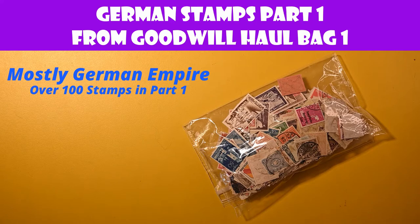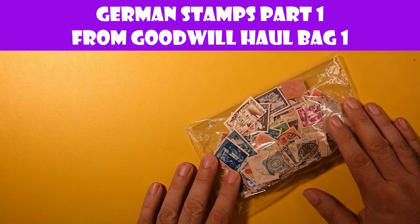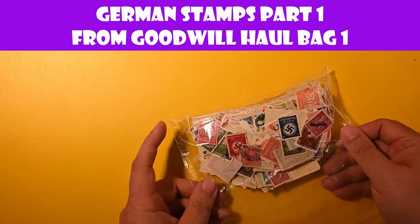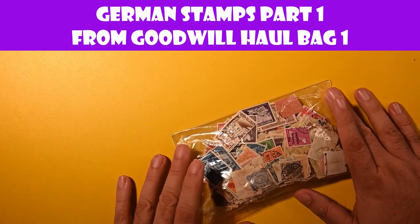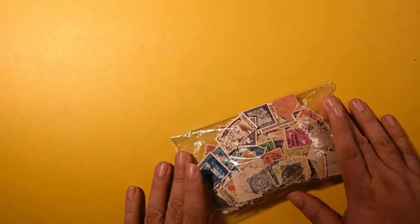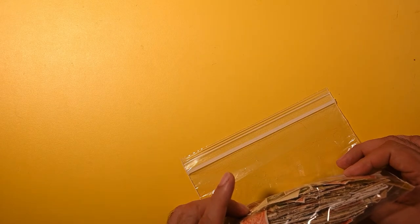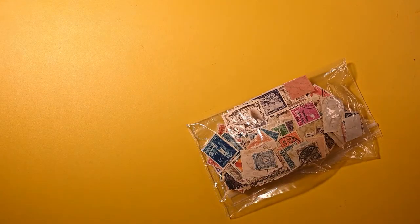Hello, welcome to the Postal Pleasures channel. German stamp fans, today's your lucky day. We're going to finally dig into this fat package of stamps from my Goodwill lot. This came out of the master bag called Bag 1 from the four bags of stamps I got at Goodwill. I've done five videos so far of the smaller lots within because they were easier to do. I'm going to reach in and start by just taking a pinch or so with my tongs and we'll work from there.